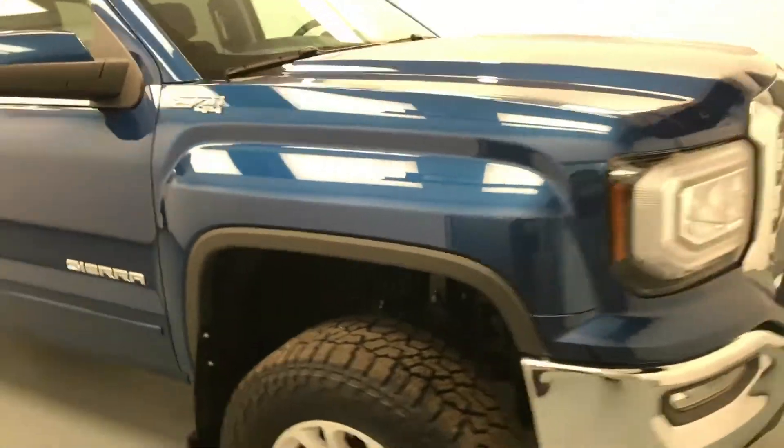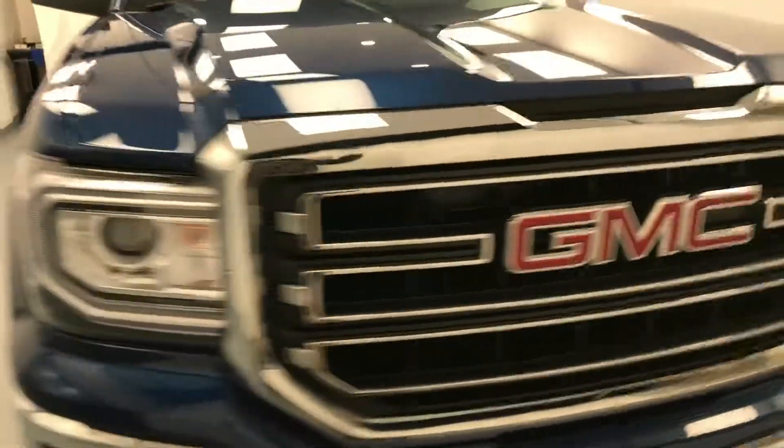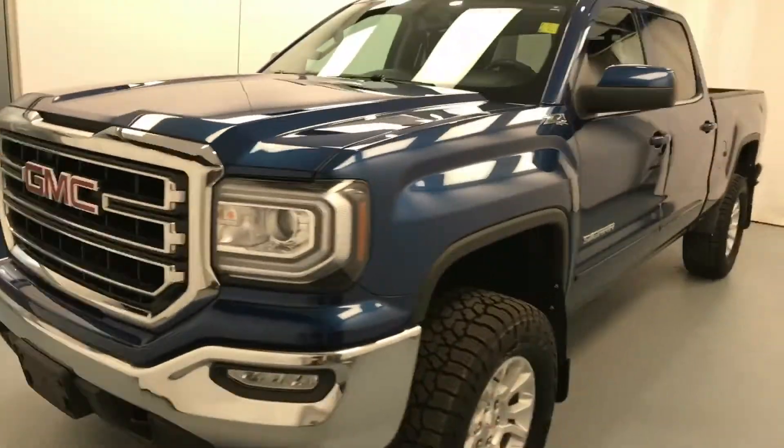Once again, this is stock number 179979 on a 2017 GMC 1500, and our exterior color is blue. See you next time.